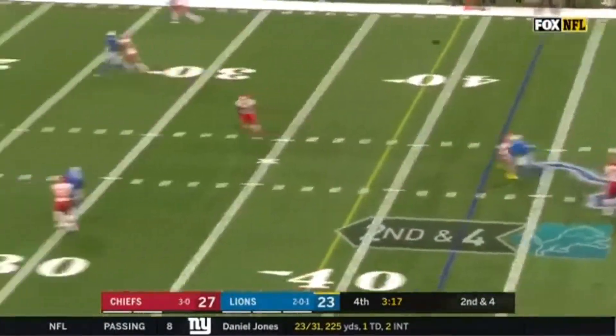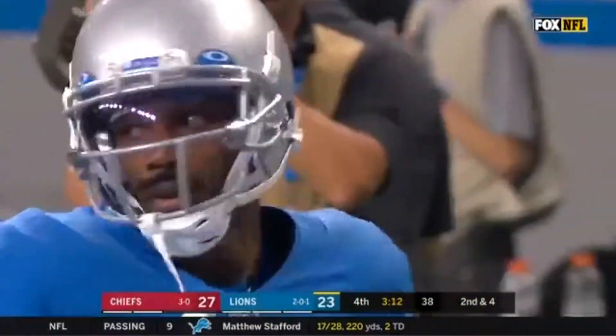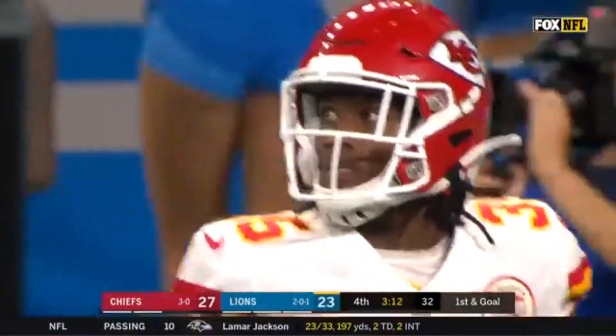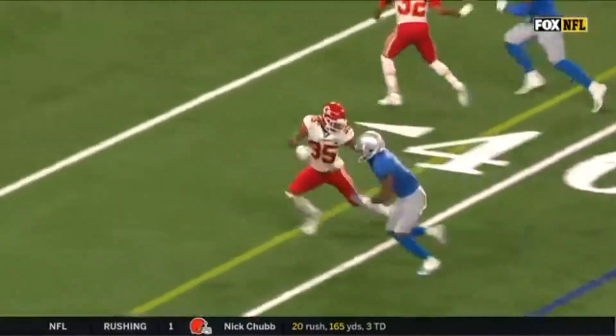Stafford has time. Got to let it fly, going deep for Marvin Hall! The adjustment and the catch! Inside the 10! 34 yards to Marvin Hall. Nice read by Matt Stafford.